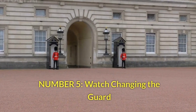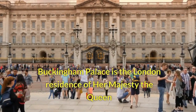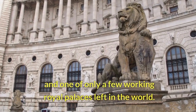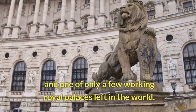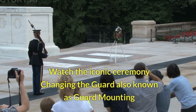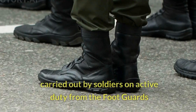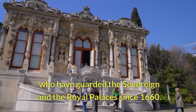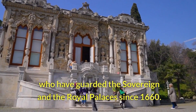Number 5: Watch Changing the Guard. Buckingham Palace is the London residence of Her Majesty the Queen and one of only a few working royal palaces left in the world. Watch the iconic ceremony Changing the Guard, also known as Guard Mounting, carried out by soldiers on active duty from the foot guards who have guarded the Sovereign and the royal palaces since 1660.